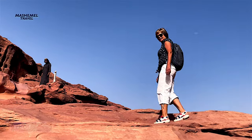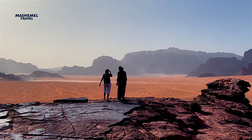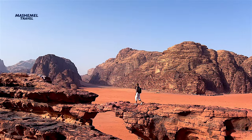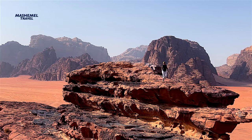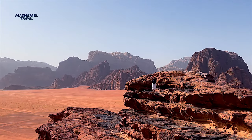Wadi Rum has three well-known rock arches, and Little Bridge is the smallest one. It's a landmark at the center of the red desert, where the sand color comes from the presence of iron oxide. The rock arch rises meters above the rocks below, and around 7 meters above the valley floor, making it relatively easy to climb for visitors and offering some amazing 360-degree panoramic views of the surrounding mountains.